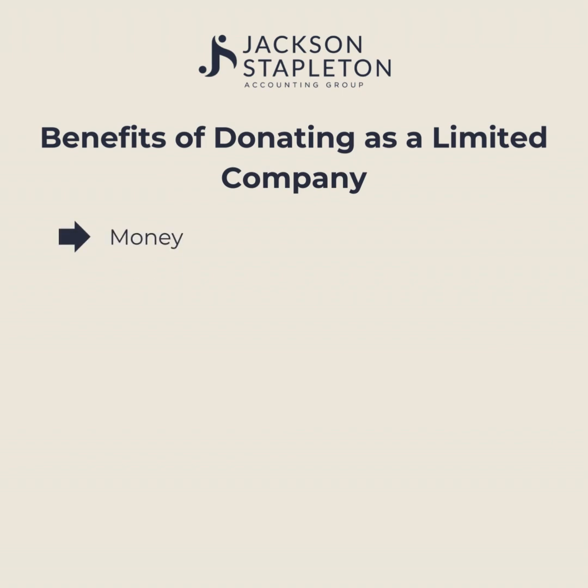Donating as a limited company works slightly differently. Here are some of the benefits. First of all, if you donate money, this will count as a deductible expense on your corporation tax return, therefore meaning you will pay less tax.